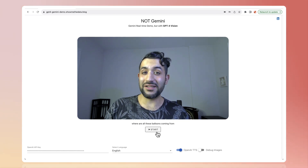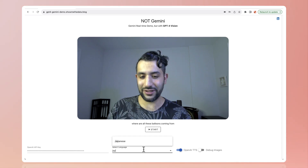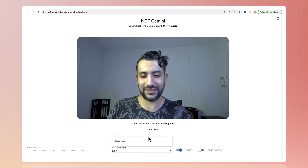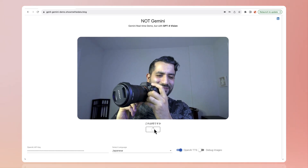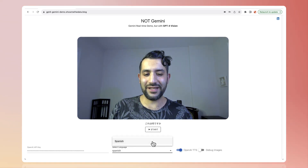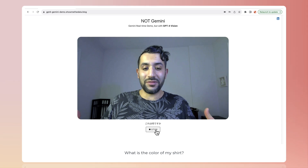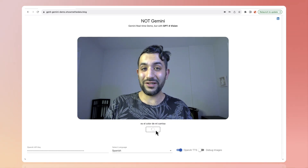Now this doesn't only work in English — you can do it in any language. Let's try Japanese. What are you doing? Let's try Spanish. What color is my shirt?